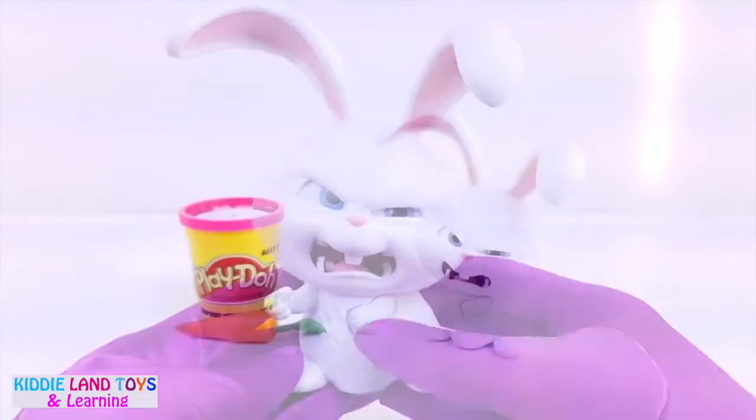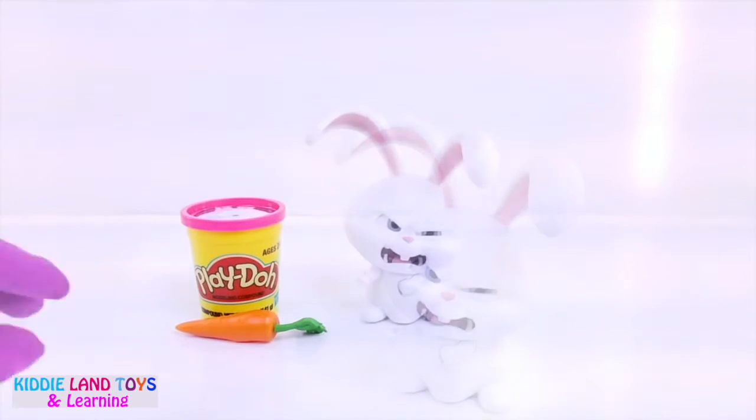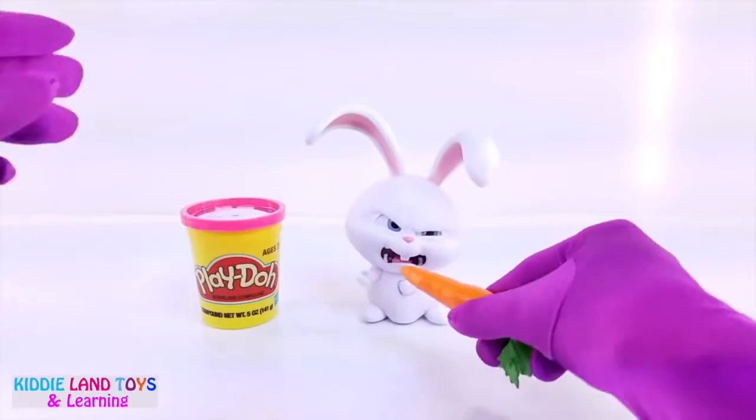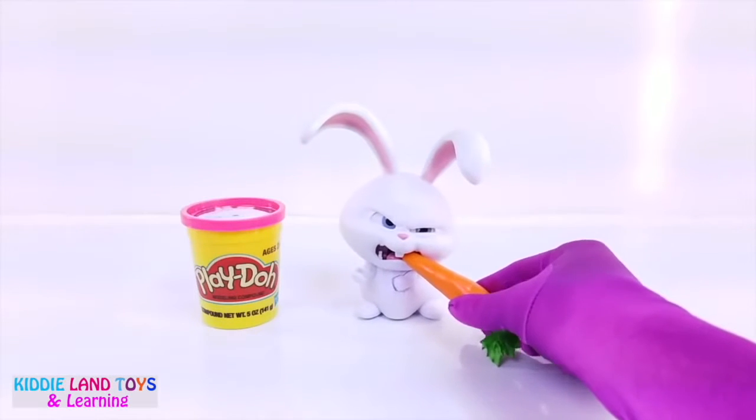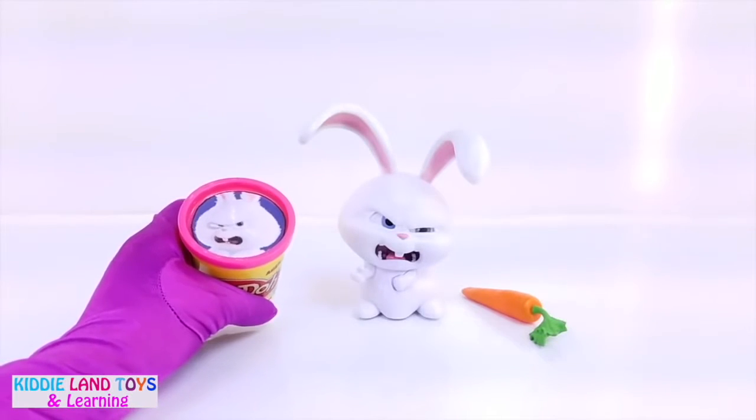I've been waiting forever! There's no way! Let's see what surprises are in Snowball's Play-Doh Tub.